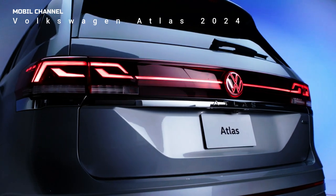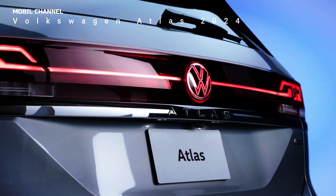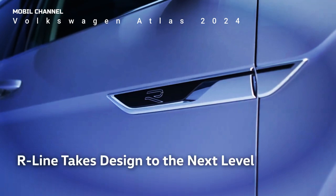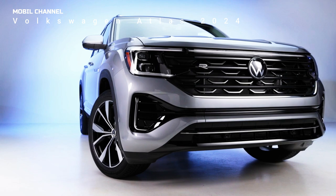Volkswagen Atlas 2024 debuts, refreshes technology and appearance. As part of the 2024 model year updates, the three-row Atlas and two-row Atlas Cross debuted with new facelifts and upgraded powertrain options at this year's Chicago Auto Show.